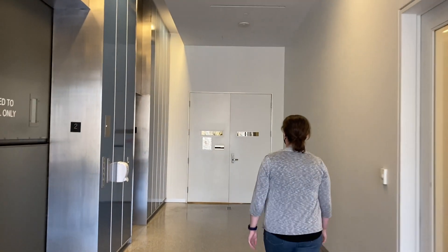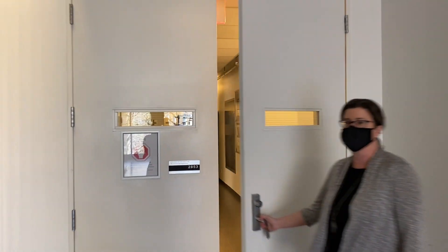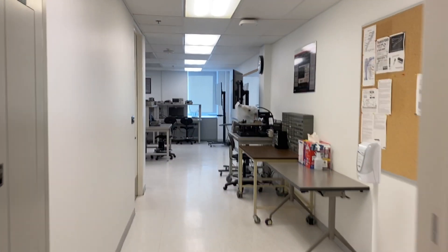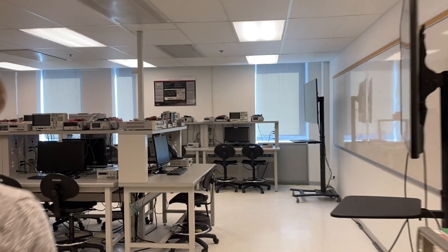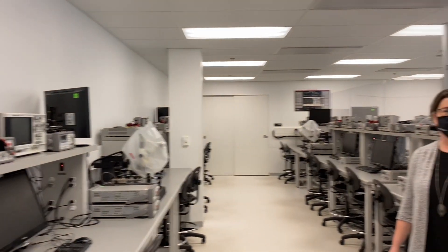This is one of our lab spaces for the nanotechnology engineering undergraduate students. There are several different labs in here. In this room, this is the electronics lab. There are four main themes to the nano program: nano electronics, nano materials, nano bio, and nano instrumentation. You'll be taking several labs in here about electronics.